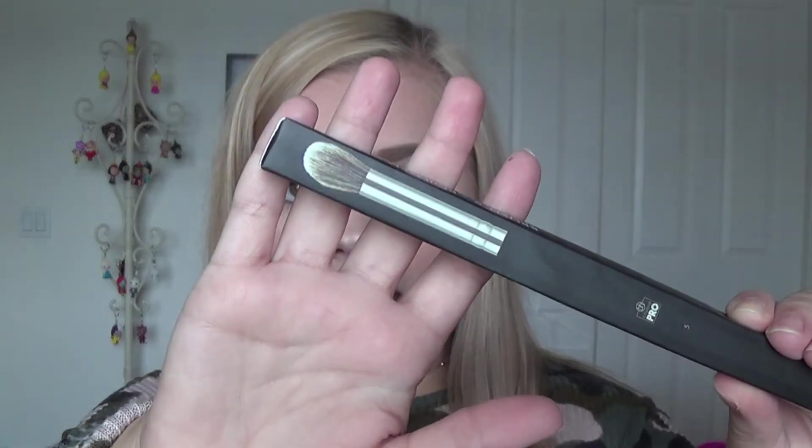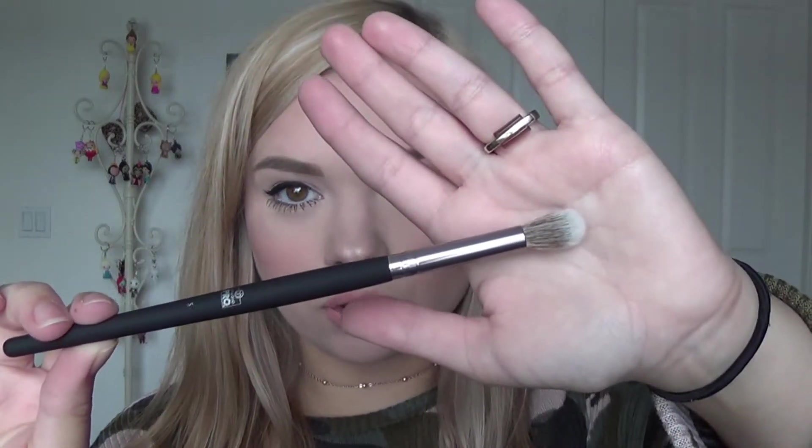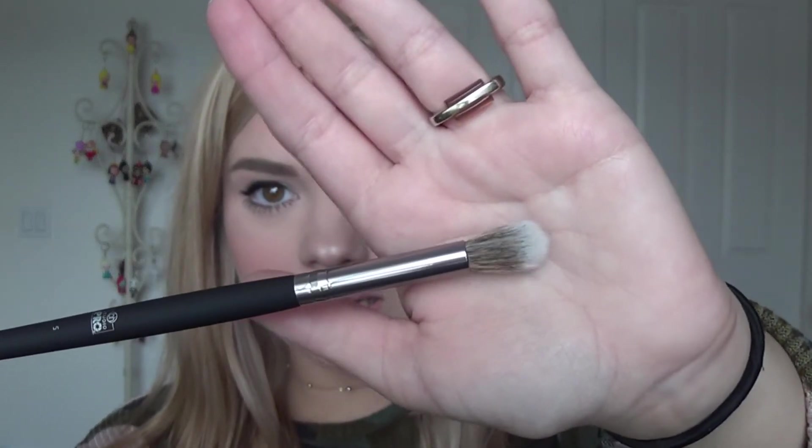The first brush is brush number five, the pointed crease brush. That's what it looks like on the box, but of course I'll open it up so you can see what it actually looks like.